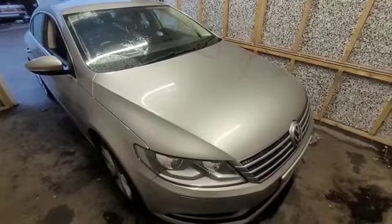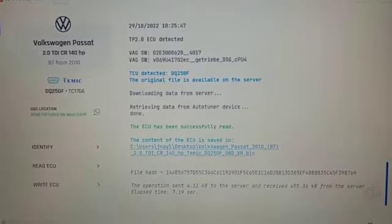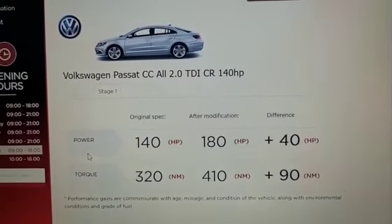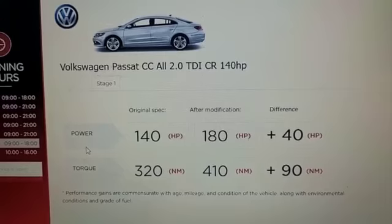In today's car tuning we've got a Volkswagen Passat for a stage 1 custom remap and gearbox remap. I've pulled both files off with auto-tuning. It'll go to approximately 180 bhp and 410 Nm with the engine tune alone, but because it's having a gearbox tune as well, it'll take it that bit further.